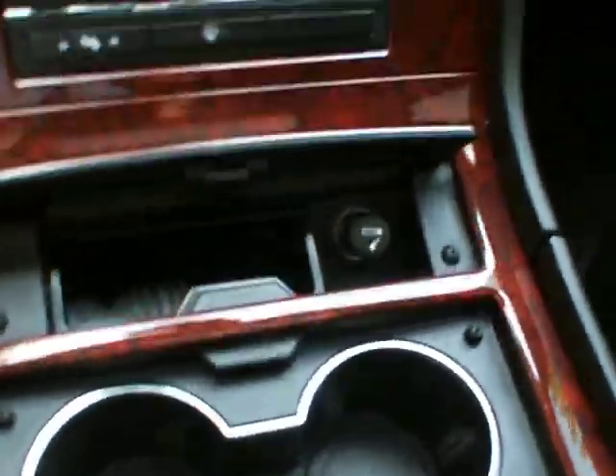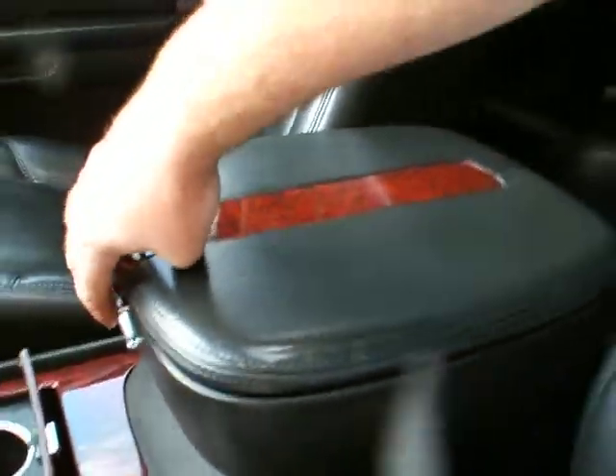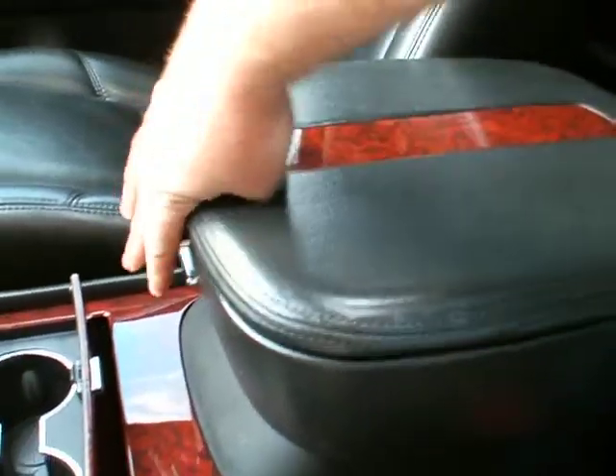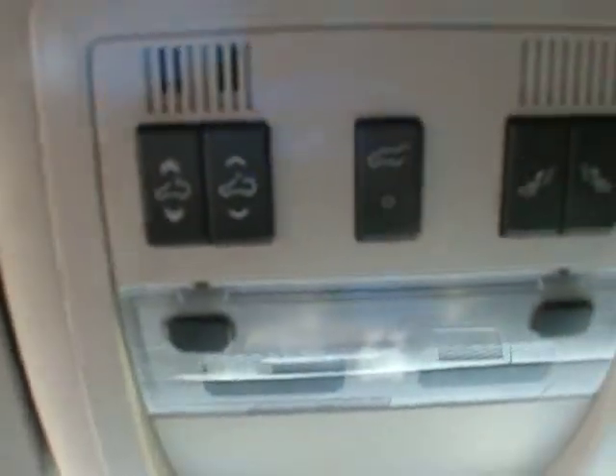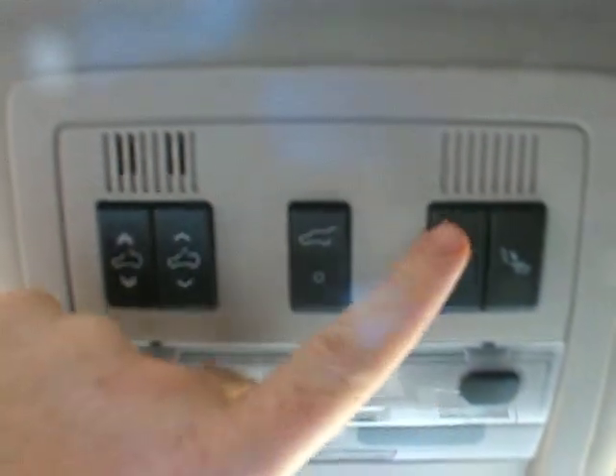There's a cup holder and ashtray under here, and the armrest has a few different levels of storage. Up above you have the sunroof controls and a button for the rear power tailgate, as well as the power flip-folding second row seats. There's also a HomeLink programmable garage door opener, and the rear view mirror has OnStar with compass and thermometer. The glove box is down here in the traditional spot.